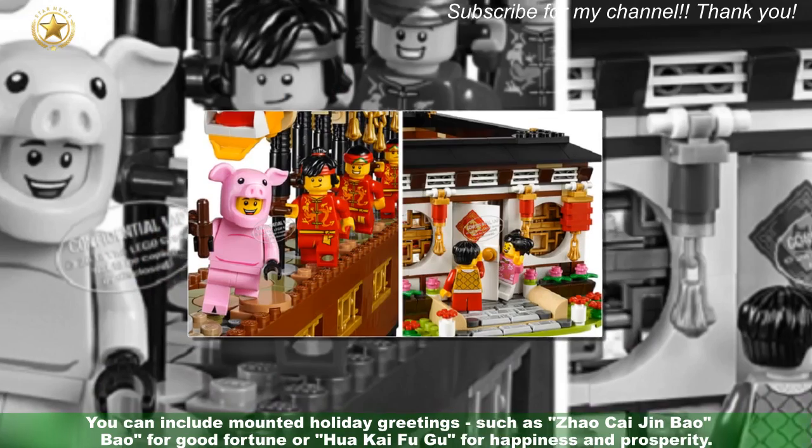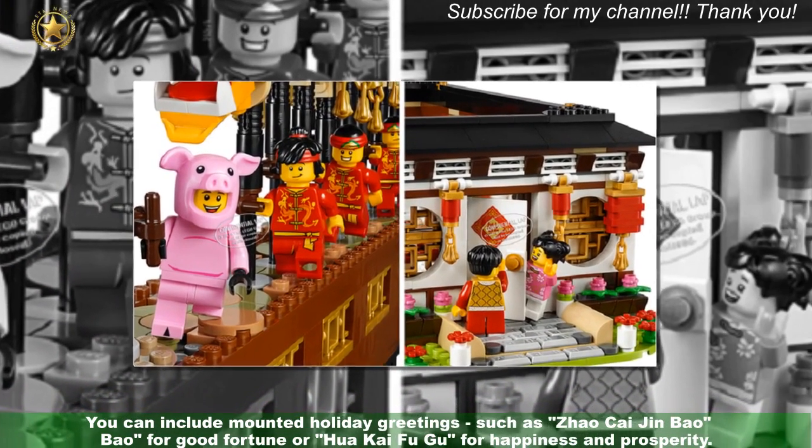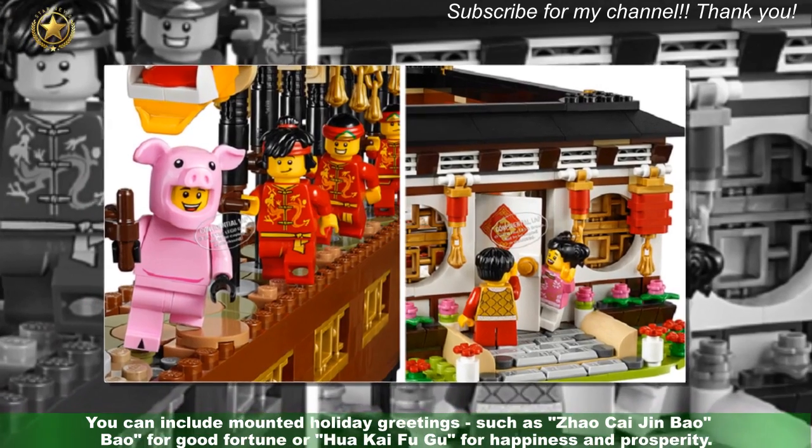You can include mounted holiday greetings, such as Zhao Kei Jinbao for good fortune or Huakai Fugu for happiness and prosperity.